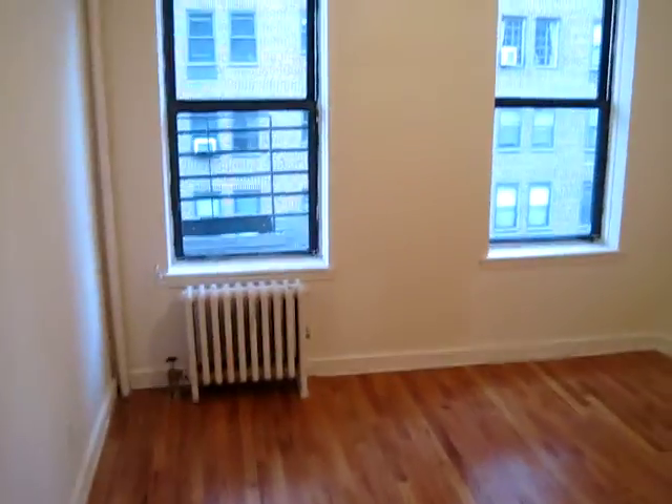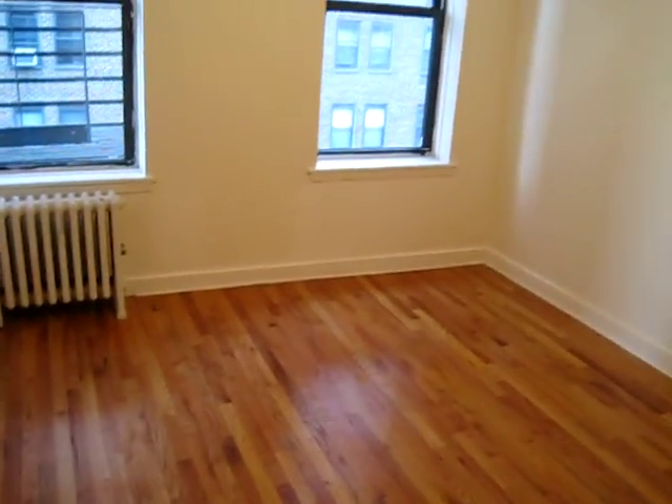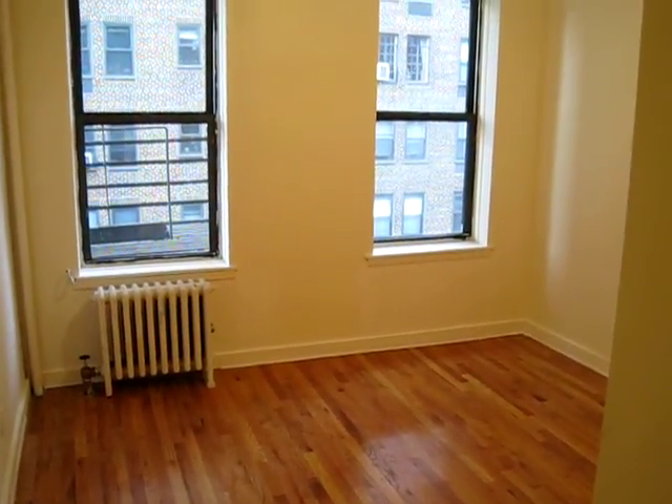The master bedroom's got two nice windows. Good closet. And I guess it's about 12 by 13. On the market at $2,700.